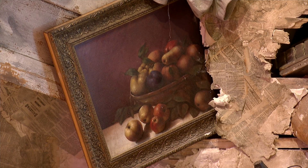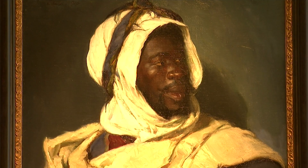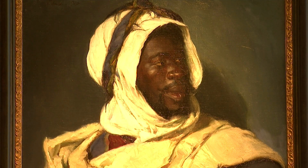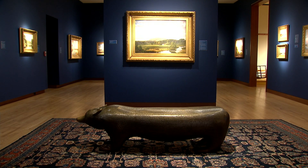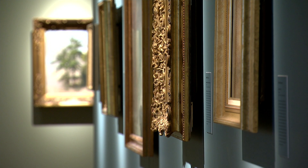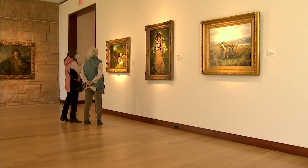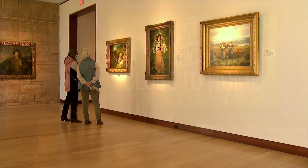Right here in New Britain, Connecticut, you can come and hear all of the varying voices of Americans through the stories that they're telling in their artwork. It's a really important place to come and discover and experience in person. The New Britain Museum of American Art also has art classes and art studios.